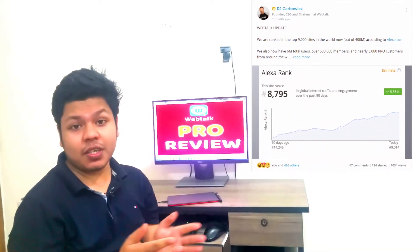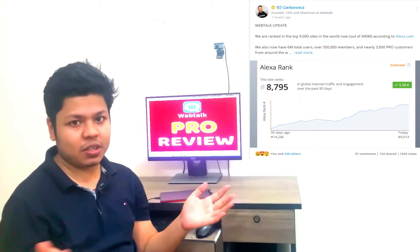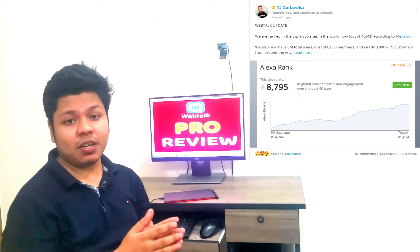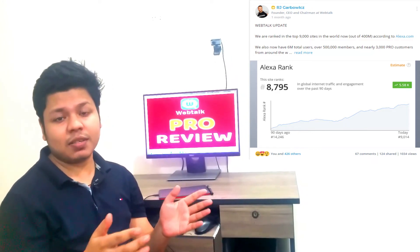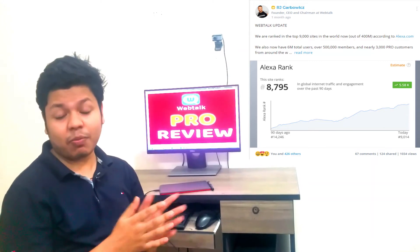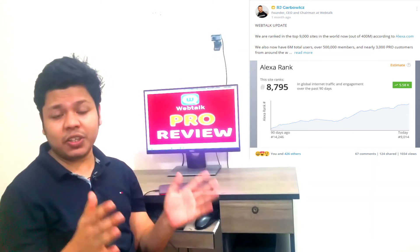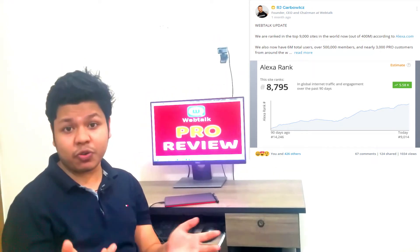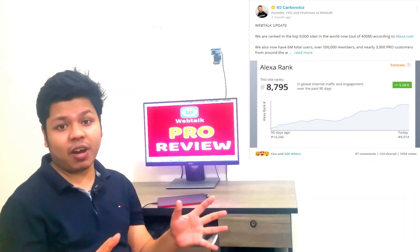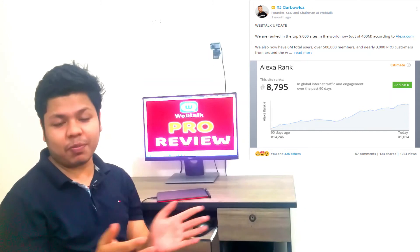Hi everyone and also beloved web trackers. Hope your days are going great. In this video I'm going to talk about the most important, most precious, valuable thing in WebTalk — that is Pro Member. Here I'm going to talk about all the unique features when you go Pro, and how fast you can earn money from WebTalk.